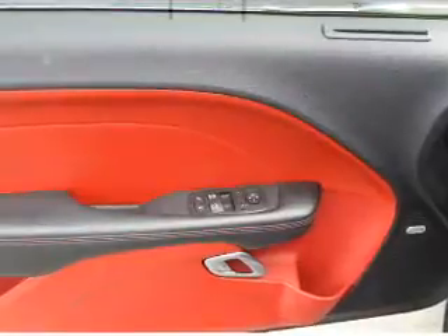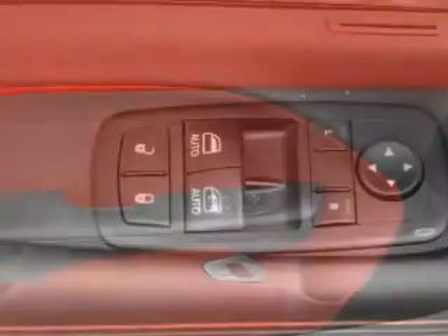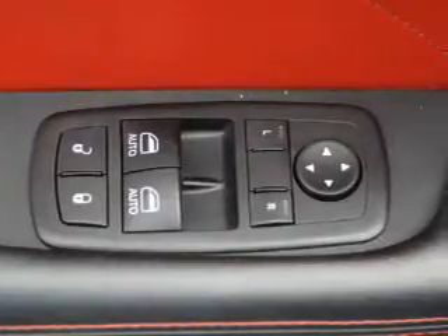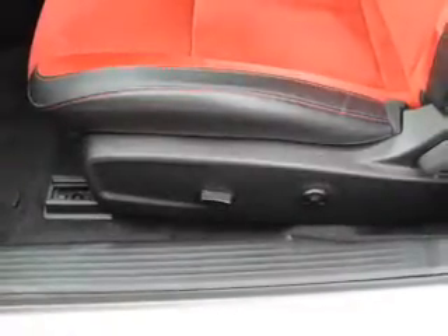heated seats, push button start, dual temperature controls, a backup camera, front airbags, side airbags, an adjustable tilt steering wheel, and a navigation system.